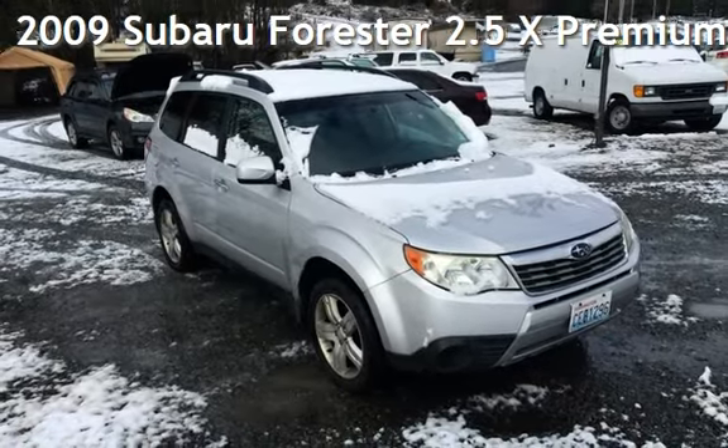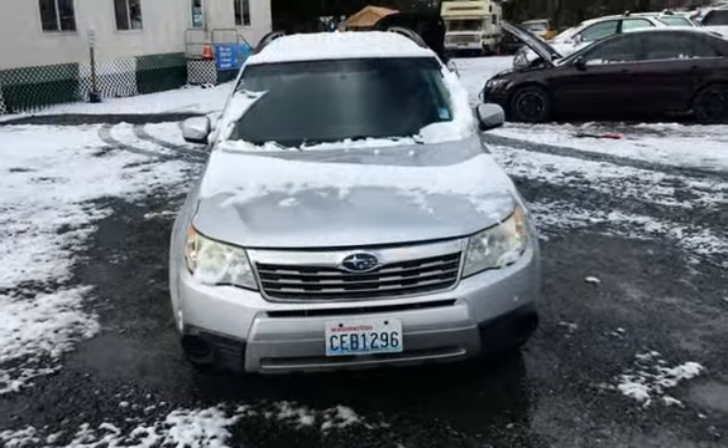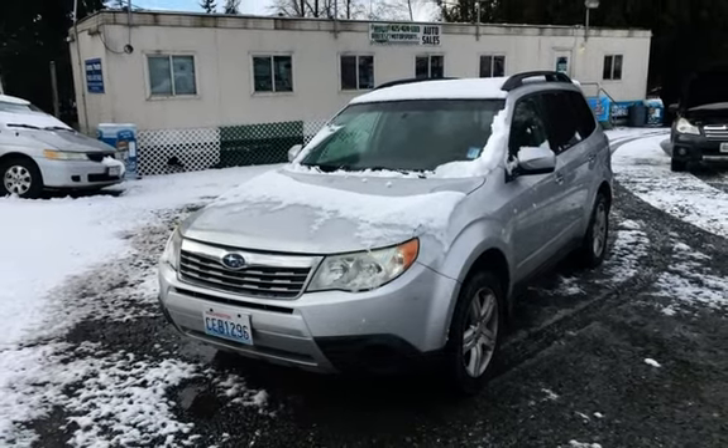Presenting a pre-owned 2009 Subaru Forester 2.5X Premium. This four-door wagon has a four-cylinder, 2.5-liter H4 engine, with all-wheel drive, and an automatic transmission.